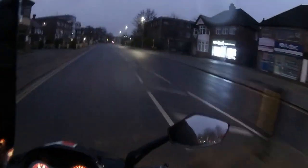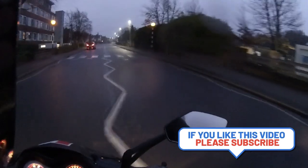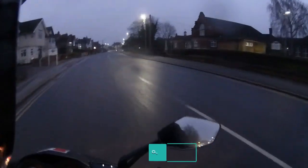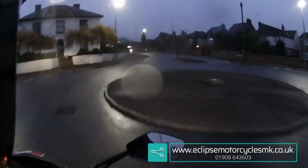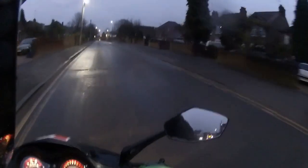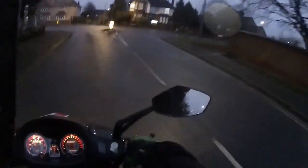Ride test over, heading back to the garage. As always, if you enjoyed the video click the like button and subscribe to the channel — we're almost at 1k membership on YouTube. Link to the garage is down the bottom right — Eclipse Motorcycles, website eclipse motorcycles mk.co.uk, phone number 01908 643603. Give us a call if you're interested. We've got Michigans in, Iscas assaults on the way, and LXRs all arrived — Lexmoto bikes, 125s, and bigger CC as well.